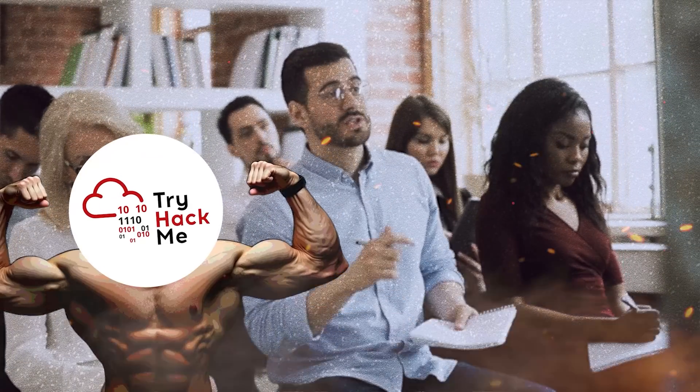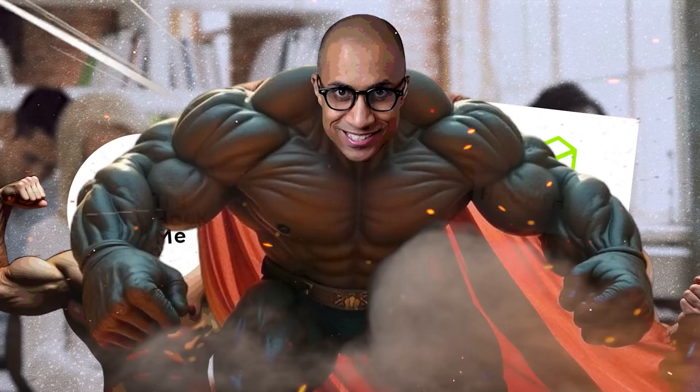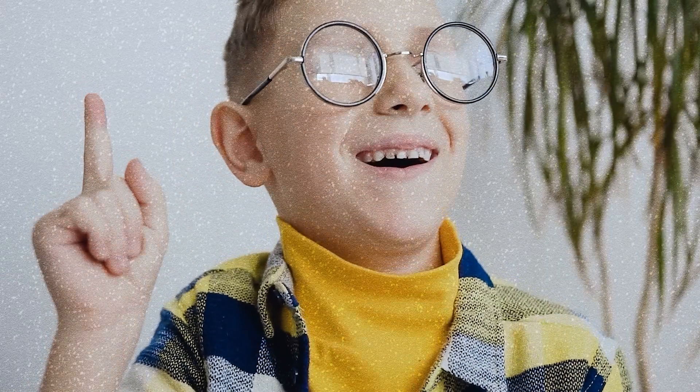People have been asking me why would I get this one when TryHackMe and Hack the Box exist — which are both really good products, but they're completely different from the Cyber Range. I'm just going to compare and contrast them in this video and then point people to this video when they ask me in the future.